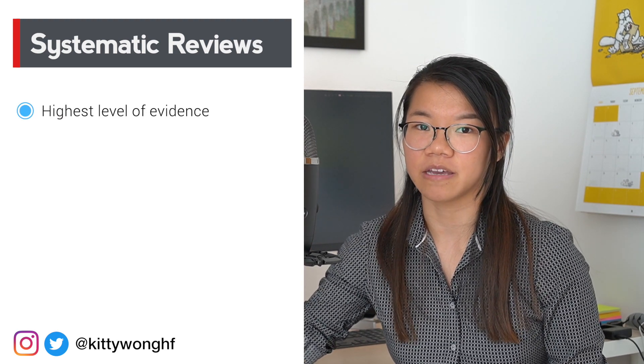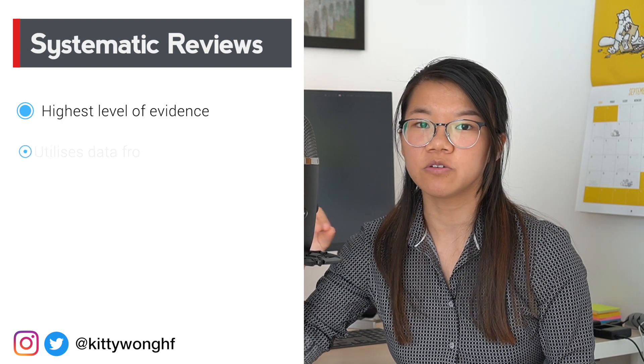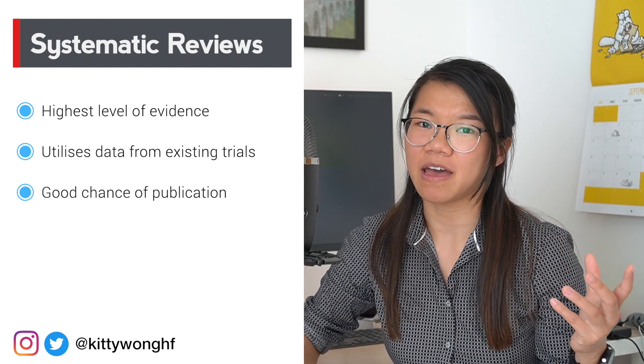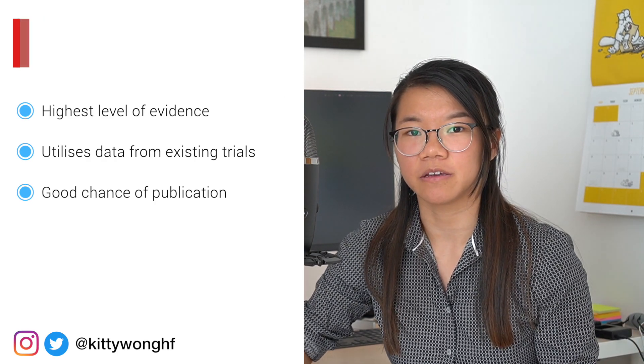And finally, systematic reviews. Systematic reviews and meta-analyses are probably a medical student's favourite pastime when it comes to research. They're at the top of the hierarchy of evidence, and you don't have to collect actual patient-level clinical data since you'll be using data that other people have already collected in randomised trials. I personally think systematic reviews have a pretty good time-and-effort to publication ratio, so if you're just getting started in research, this is probably a good place to start.